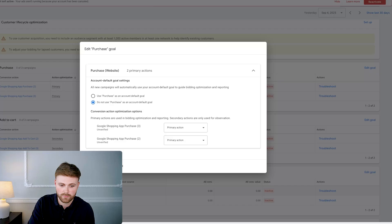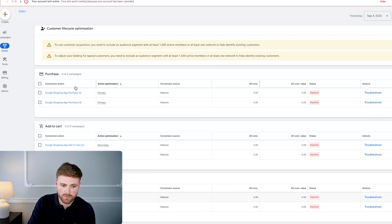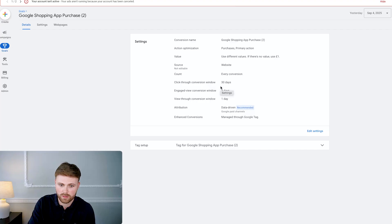You can also click in to see a bunch of information: action optimization, value, source (website), count every conversion, and the conversion window — all looks great. If you're more advanced you might change some settings, but for now that's absolutely fine. That is your conversion tracking set up. That's how to set up Google Ads conversion tracking for Shopify stores — super easy, doesn't require Tag Manager or any code inserted onto your website. Shopify makes this process really easy with just a couple of clicks by connecting the Google and YouTube app.